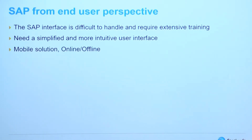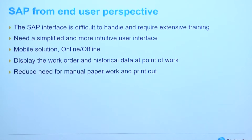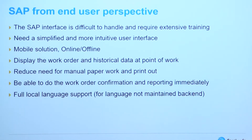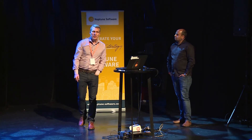They would also like a mobile solution which works both online and offline. They would like to be able to display both the work and historical data at point of work, and to reduce the need for manual work and printing of work orders. They would also like to do reporting and work order confirmation at point of work immediately. And finally, we have no full language support in the SAP backend — only Norwegian, English, and German — so they would like their language supported in the app.